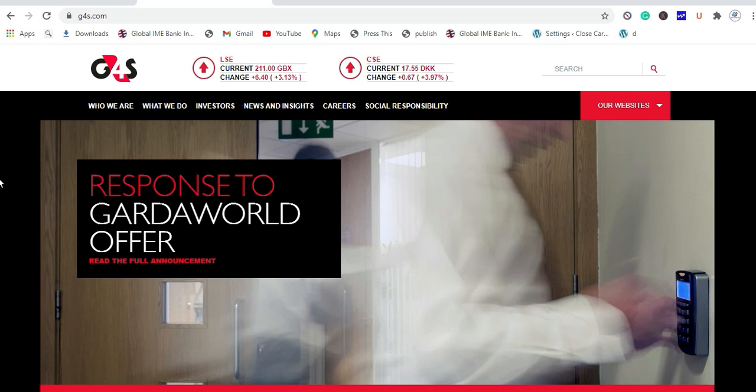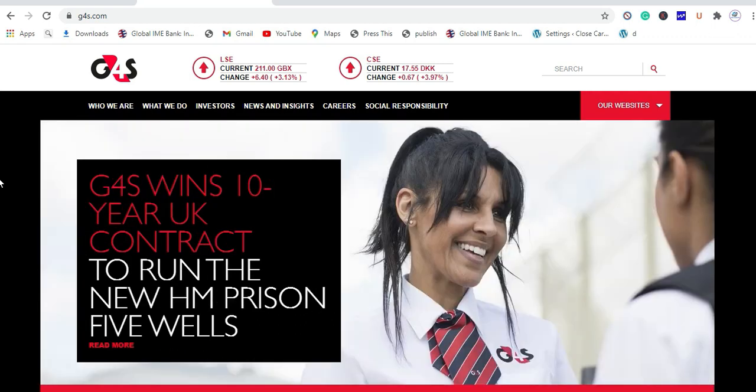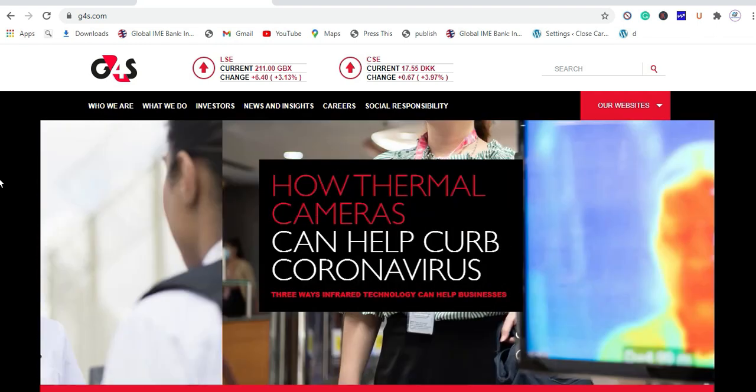Hello guys, welcome to the info channel. I am Ranga from closecourier.com. Today in this video I will teach you how to look for a job in G4S, the Group for Security company.